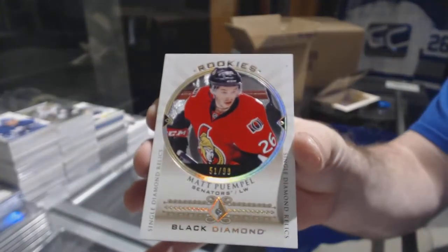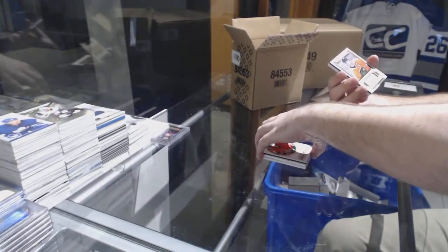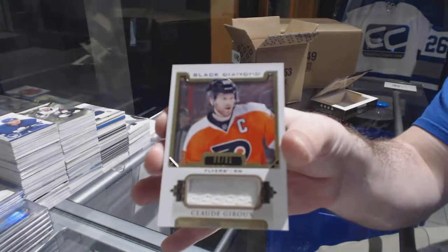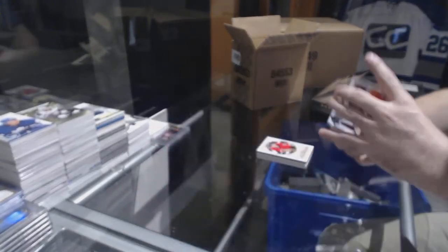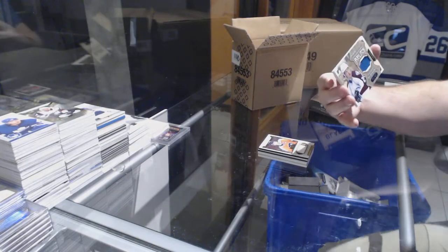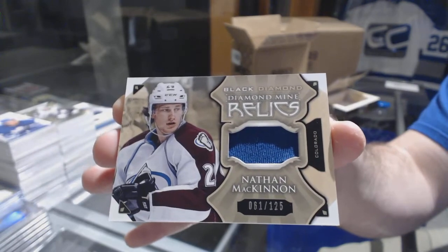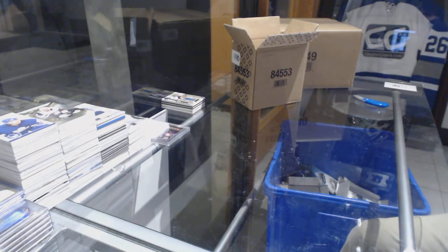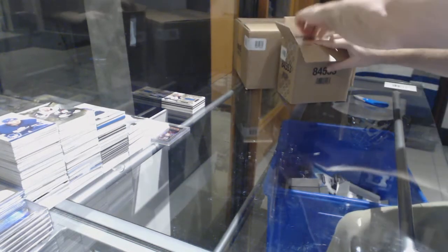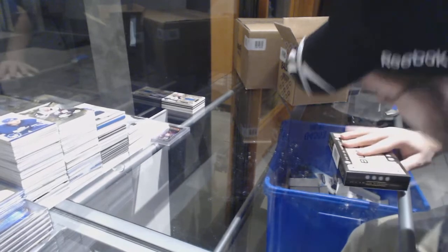For the Flyers, number 85 base jersey. For the Avalanche, 125 diamond relics — Nathan McKinnon. Yes, that's not too bad. That was a good product when it came out. It's exceptionally high priced right now, but obviously anything with McDavid and rookie attached to it is going to have that problem.